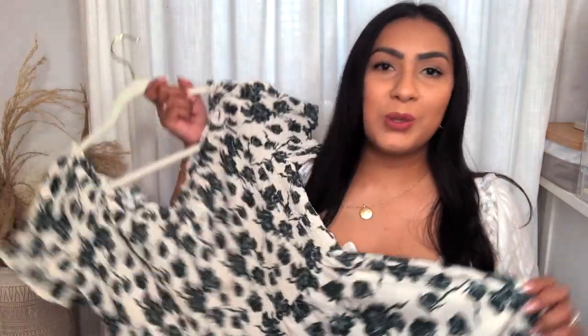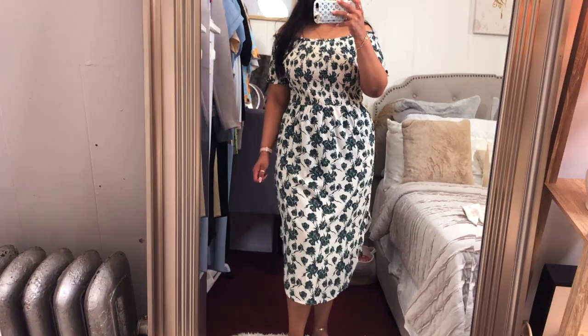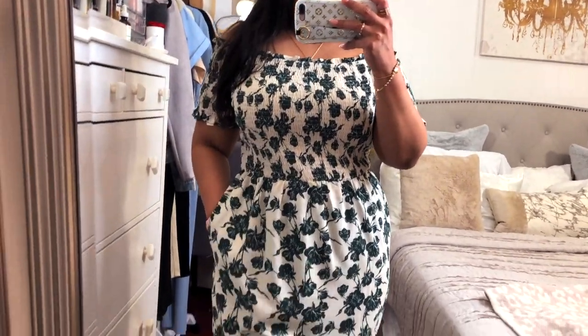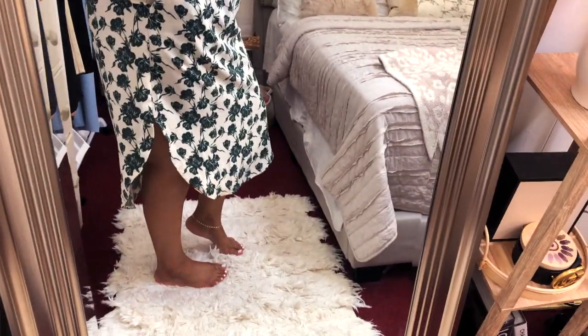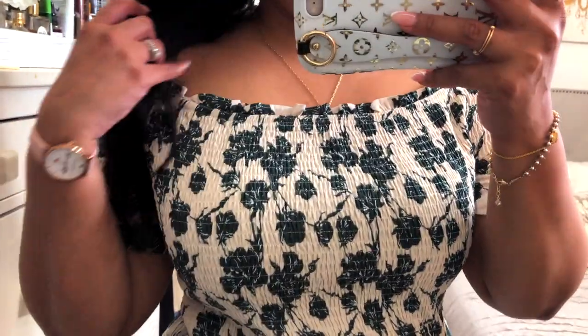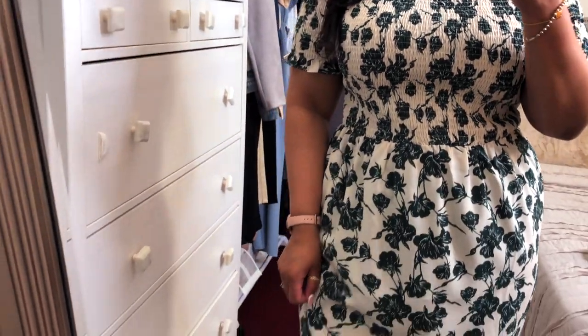Next up we have this beautiful dress — somewhere between light to medium weight. It comes in another color as well; I went with the green one. It's an off-the-shoulder dress, though you can wear it on the shoulder if you like. I got this in an extra large. I love the darker floral print — it's perfect for spring and summer.